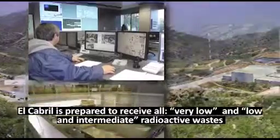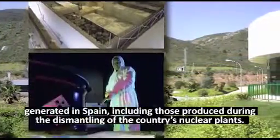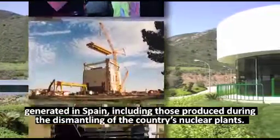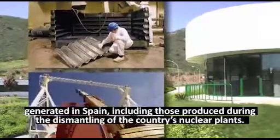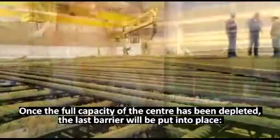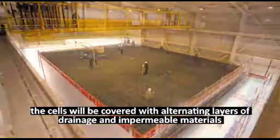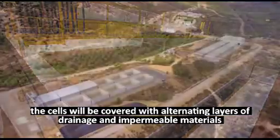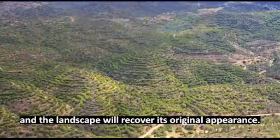El Cabril is prepared to receive all very low, low, and intermediate radioactive wastes generated in Spain, including those produced during the dismantling of the country's nuclear plants. Once the full capacity of the centre has been depleted, the last barrier will be put into place. The cells will be covered with alternating layers of drainage and impermeable materials, and the landscape will recover its original appearance.